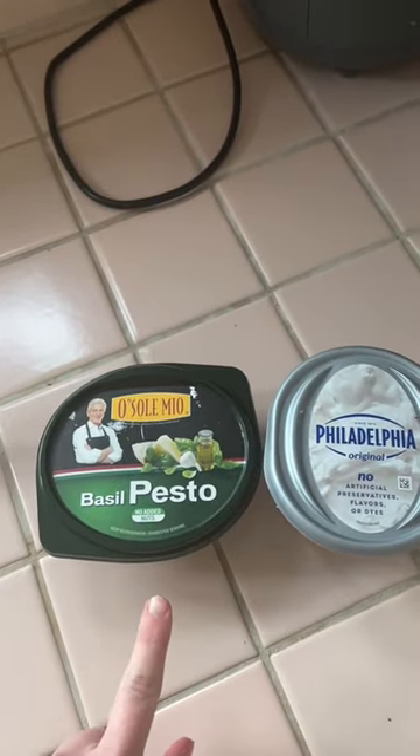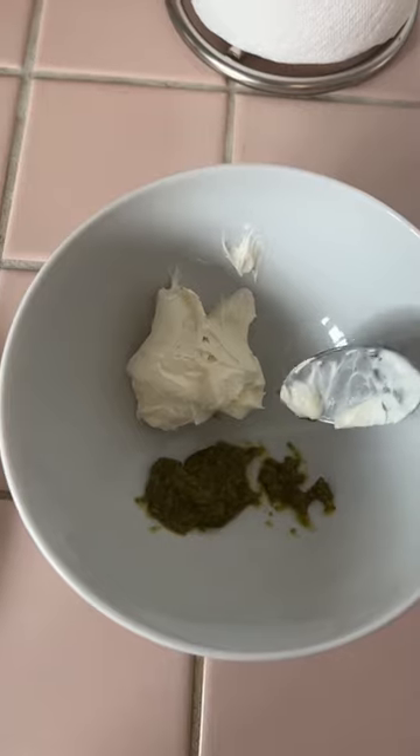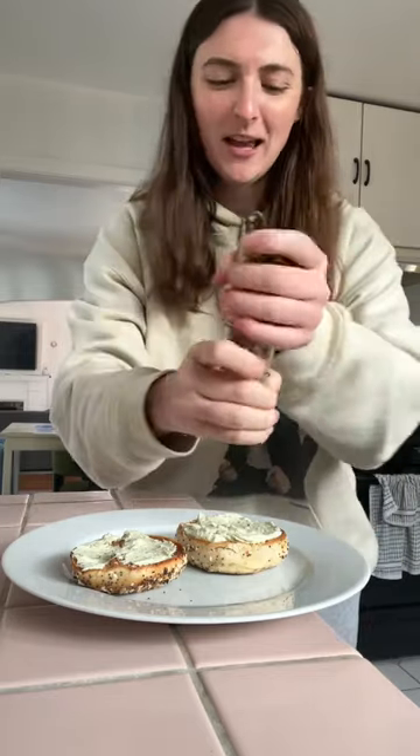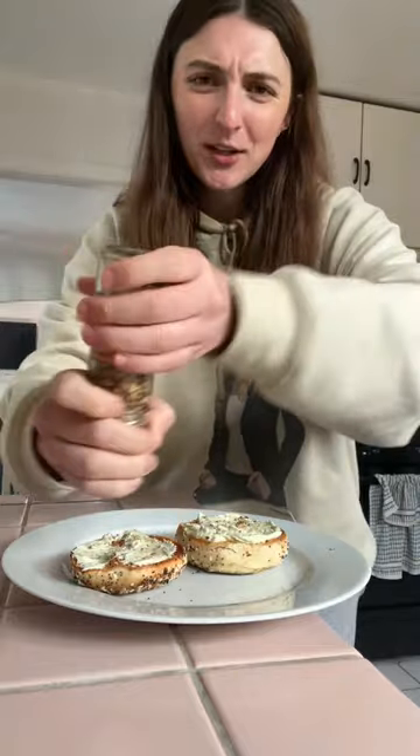I mixed together cream cheese and pesto. This is what makes the whole thing. Mix this up in a bowl. I toasted an everything bagel and spread this around. I add some of this everyday seasoning to mine. I think it's just kind of garlicky, salty. I don't know, it tastes good.